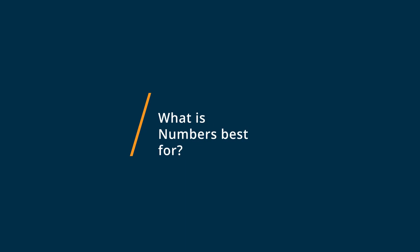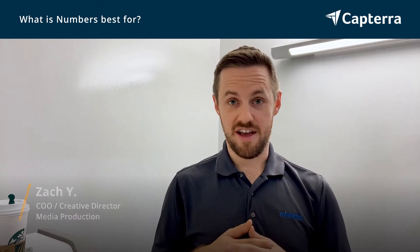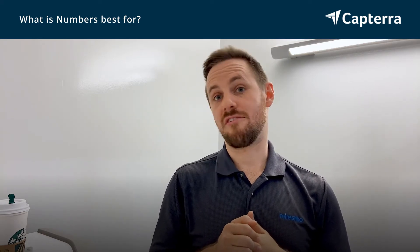So like all things Mac, Numbers has a very intuitive and very clean looking user interface. A lot of nice colors. All the blocks have nice little clean widgets, so it's easy to navigate and it integrates into the rest of Mac's office software.